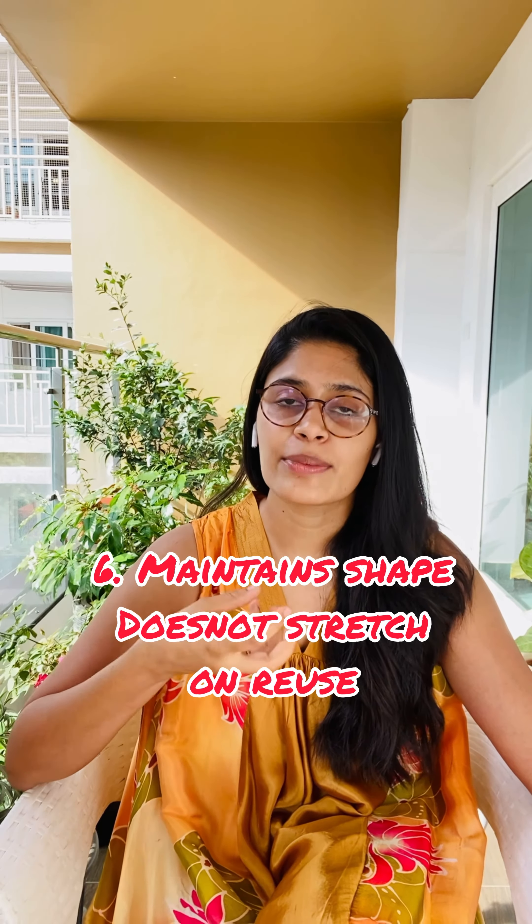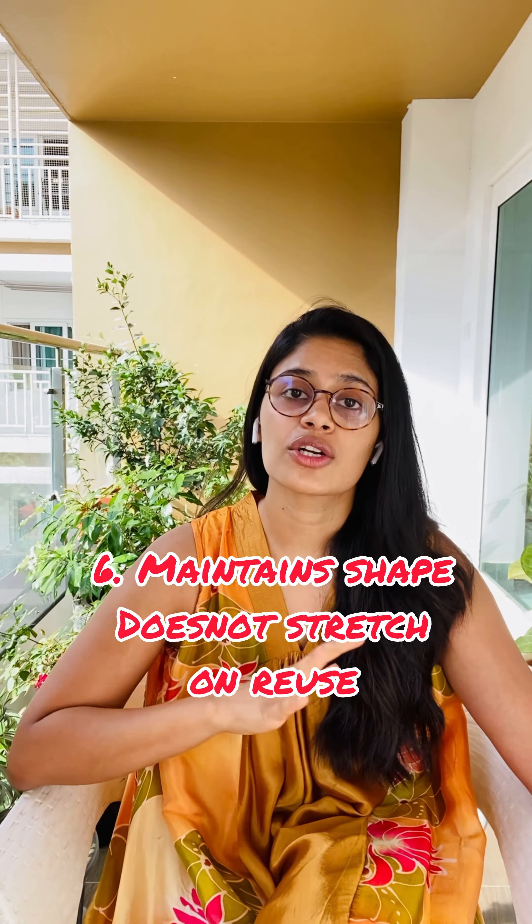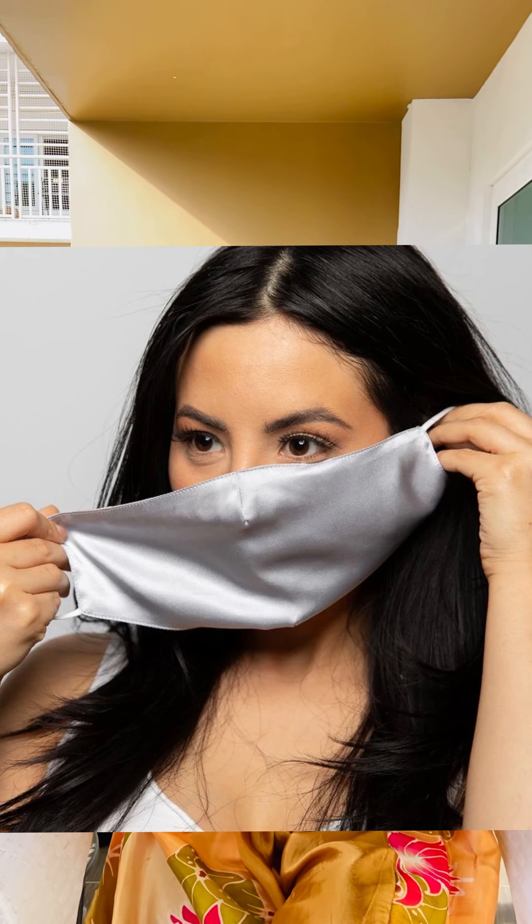Silk fabrics also maintain their shape for a longer time, as the fibers do not become loose, altering the shape of the fabric. This has been used largely in manufacturing face masks. They are not superior to N95 face masks and cannot be used by medical personnel, but for regular use it is better than using a cotton or polyester mask.